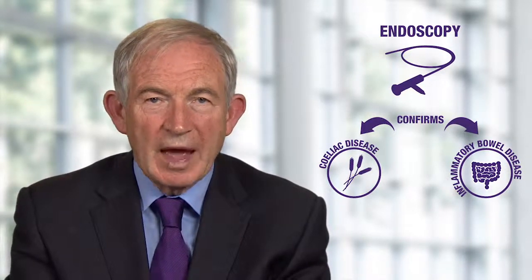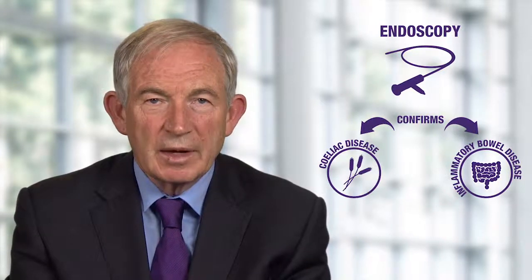Furthermore, endoscopy is the gold standard for confirming the diagnosis of celiac disease and inflammatory bowel disease. But some healthcare professionals, as a precautionary measure, have a tendency to refer patients that most likely have irritable bowel syndrome for a potentially avoidable endoscopy. This panel of tests can be used to help HCPs determine the need for endoscopy.